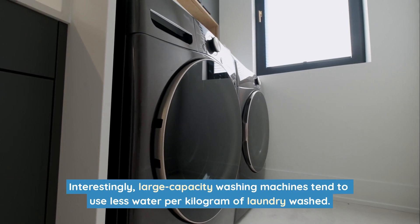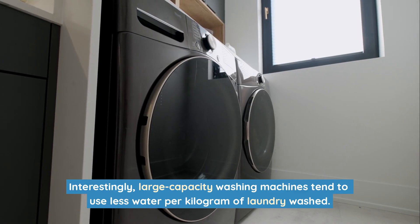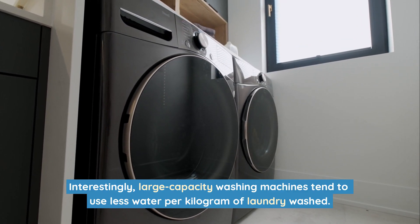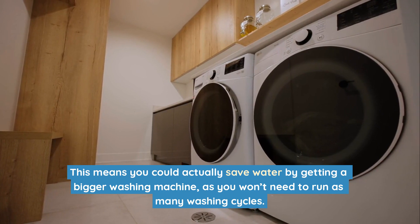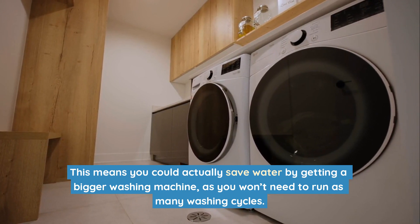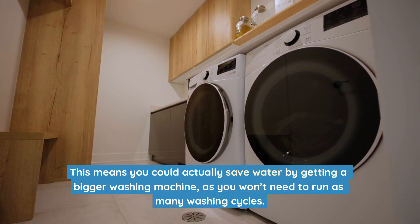Interestingly, large-capacity washing machines tend to use less water per kilogram of laundry washed. This means you could actually save water by getting a bigger washing machine, as you won't need to run as many washing cycles.